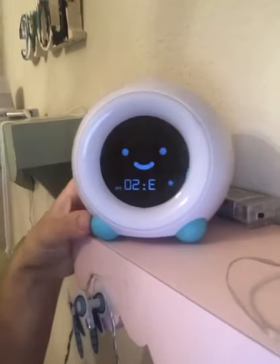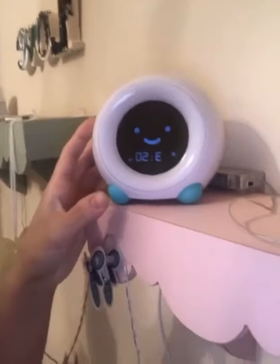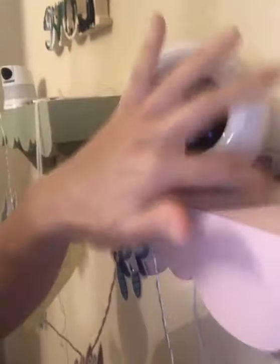This is the clock right here. I have it set up up here so the girls can't reach it and play with it. It plugs into the wall, super easy to set up. It has two light settings and also a night light, so it kind of does two-in-one. The first light gives a little warning that morning is almost coming.